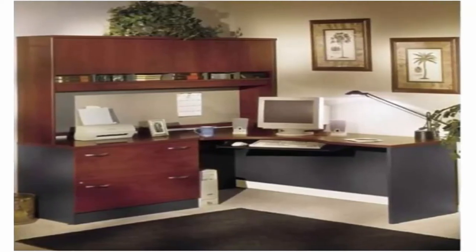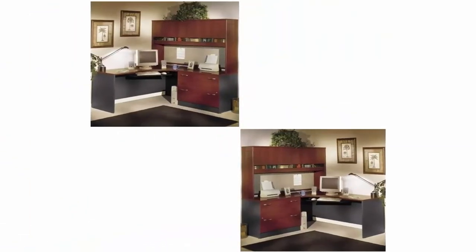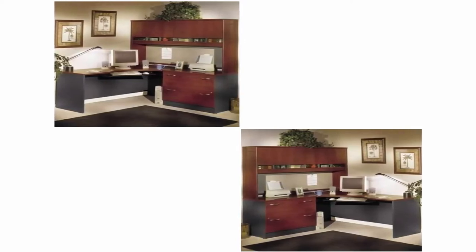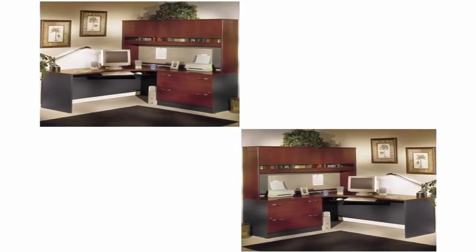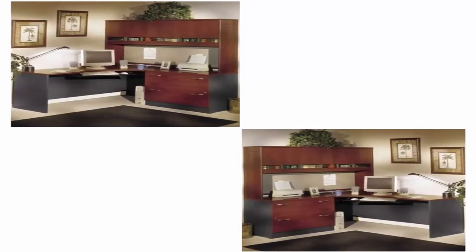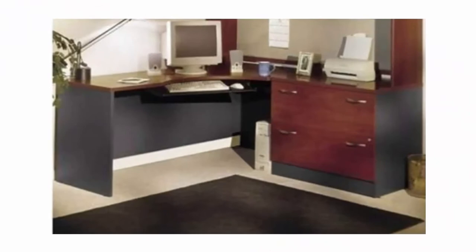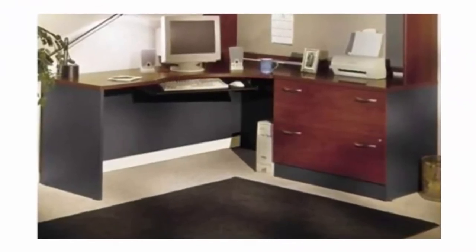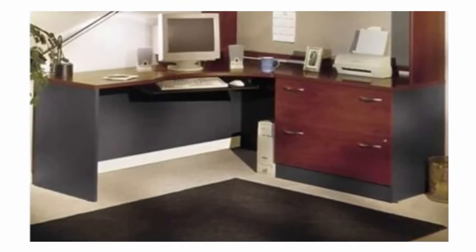About this item: Thermally Fused Laminate Work Surface, edge banding and sturdy panels fend off scratches and damage. Wide desk surface offers space to spread out, comfortable curved work area and integrated wire management to conceal your cables. Works as a standalone desk or combines with other products to form an L or U-shaped configuration.